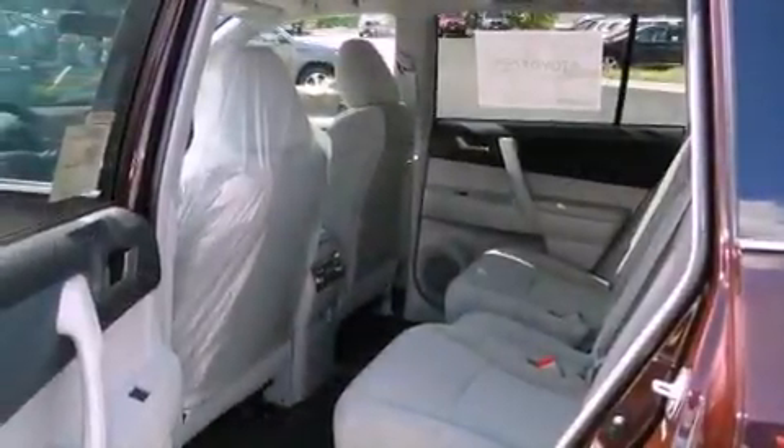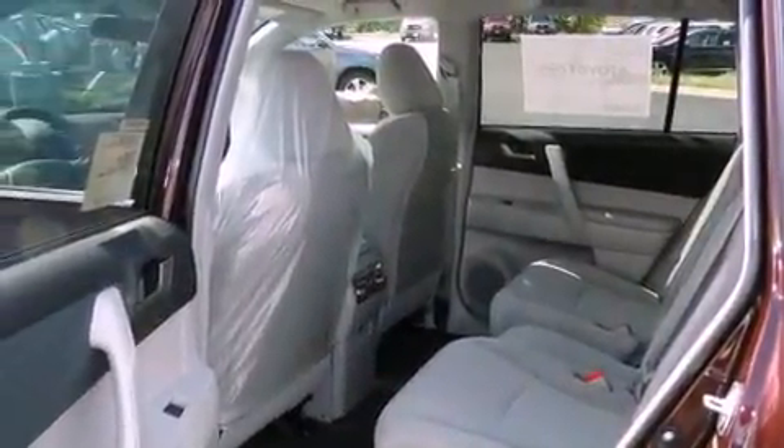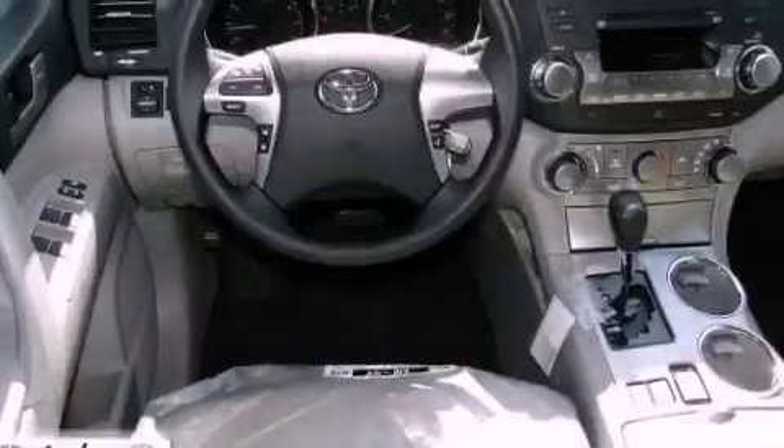Additional features include side curtain airbags, rear seat child-proof door locks, full power accessories, and an anti-theft protection system.